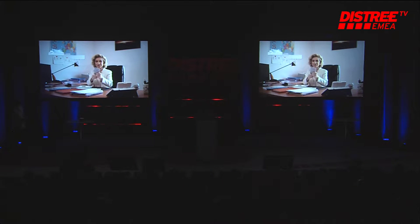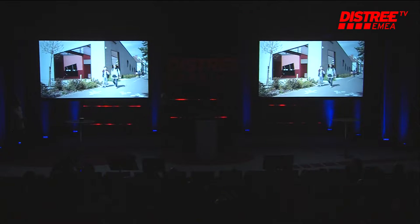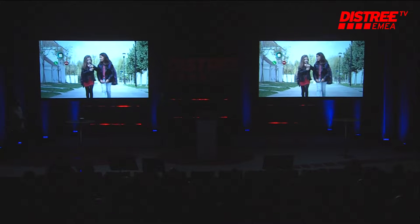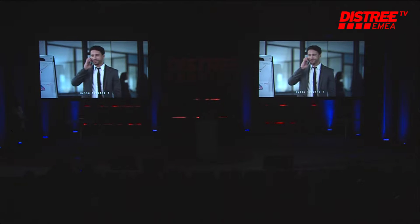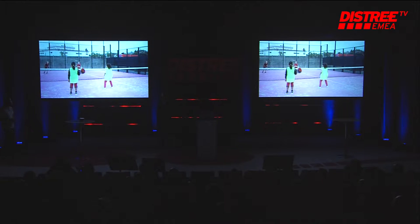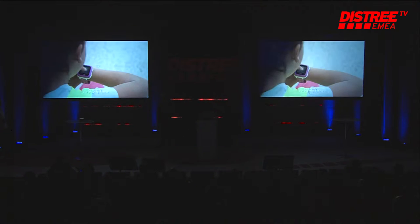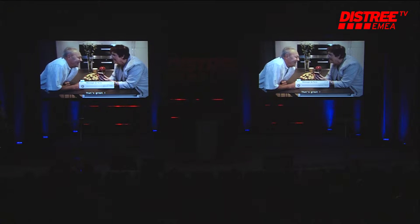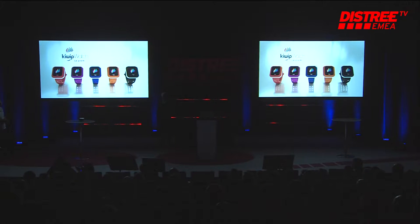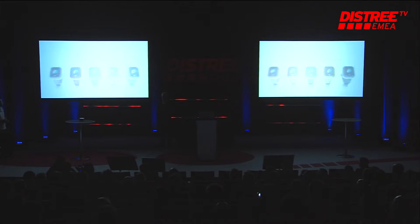Kiwip watch is more than a watch — it's a standalone phone that keeps a strong connection with your child while offering them more autonomy. It is also a fitness activity tracker for your child's health. The best friend function helps your child keep in touch with friends while having fun. Kiwip watch: the first step to the grown-up world.